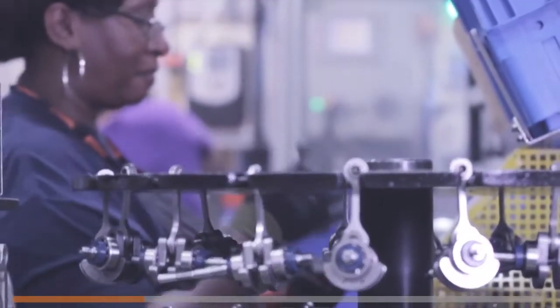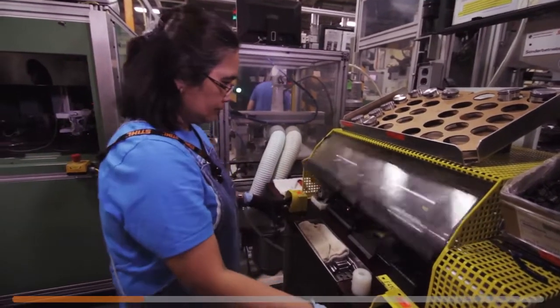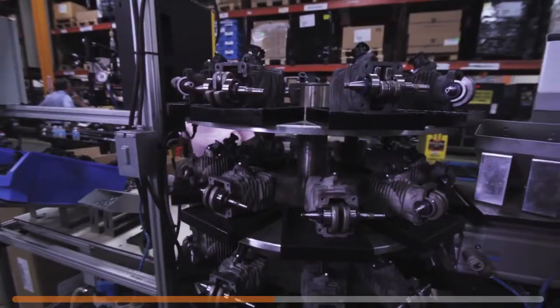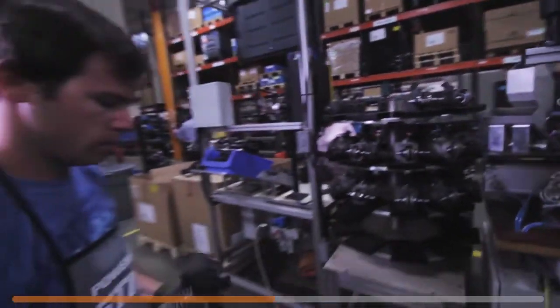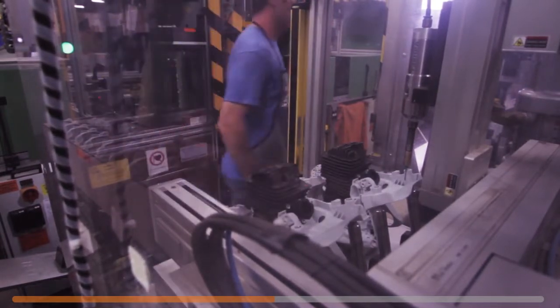The assembly of a Steel chainsaw starts when the steel piston is connected to the crankshaft. From there, the chainsaw will pass through several assembly stations, each adding another critical component, including short block, engine housing, carburetor, handle frames, chain tensioner, and more.